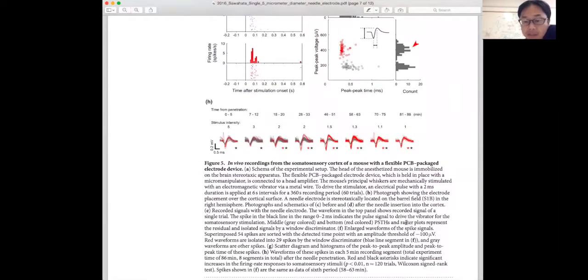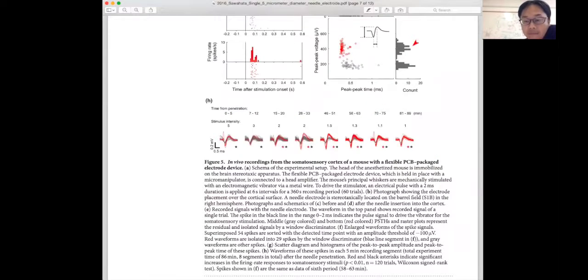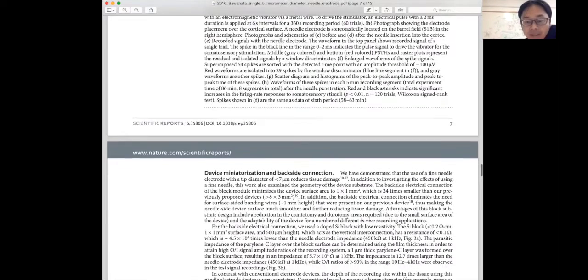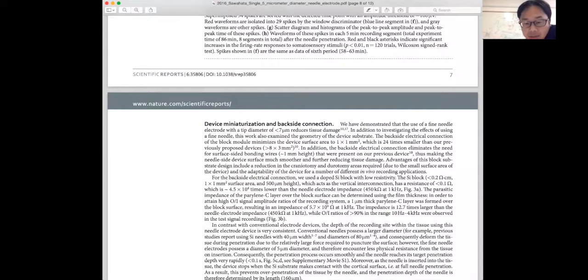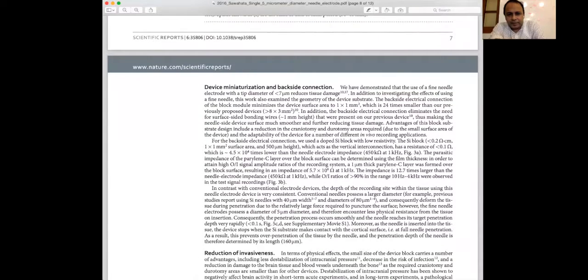Our device is 5 micrometers in diameter — this is the smallest needle electrode in the world. Other people use conventional electrodes of 100 micrometers diameter, and the etching or patterning fabrication techniques make it difficult to go below 50 micrometers. Our device uses a simple growth technique, so we currently achieve 5 micrometers but could potentially reduce the diameter to less than 1 micrometer. This is our strong point — a tiny electrode making less-invasive, stable long-period recordings.